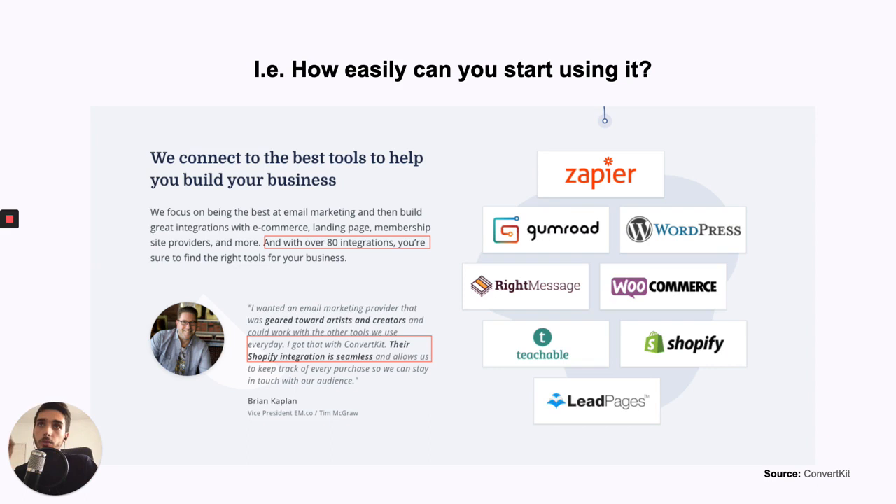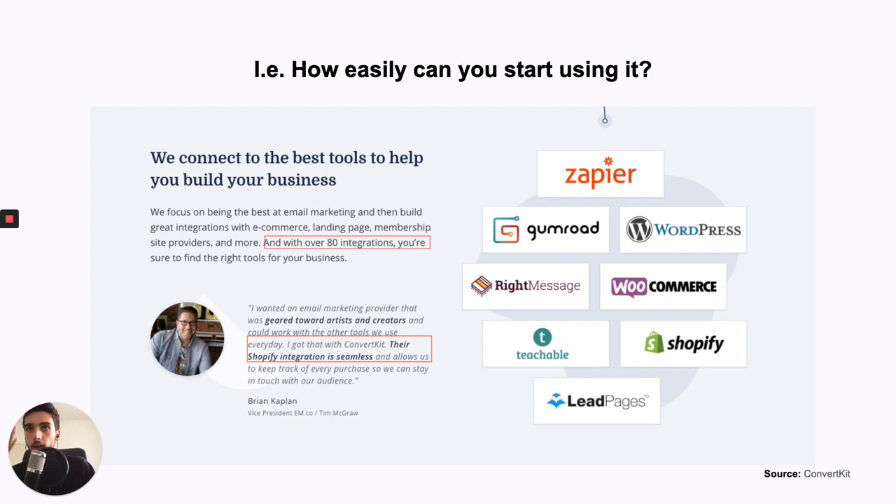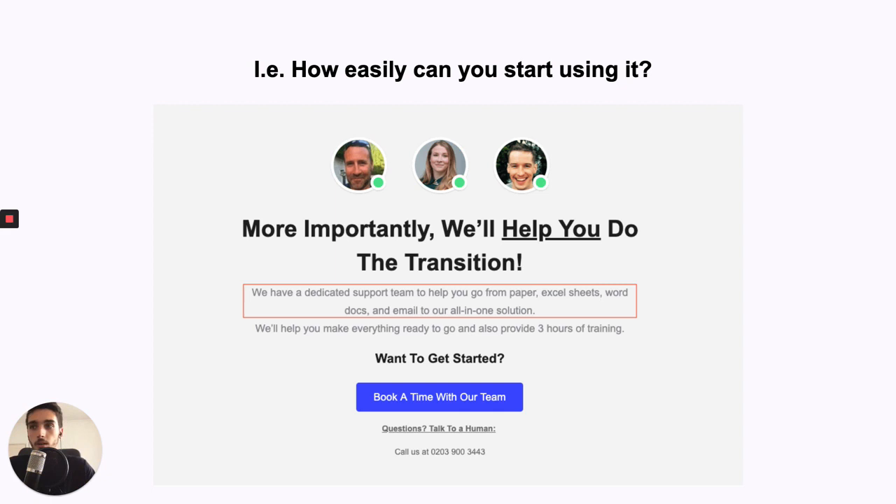Then answer: how easily can you start using it? An example from ConvertKit — they show all integrations, you can easily import your data and start using ConvertKit within the first hour because they have 80-plus integrations. For one of my clients, I also show them: 'We have a support team that will help you go from paper to Excel sheets to an all-in-one solution.' Most SaaS companies have really good products and support, but they forget to say that — and support is what people are really concerned about. Then create urgency: 'Other companies are already using this to get results. When will you?' Because your competition is getting better results and will smash you if you don't. Without urgency, people won't have the need to convert right now — humans delay decisions forever.